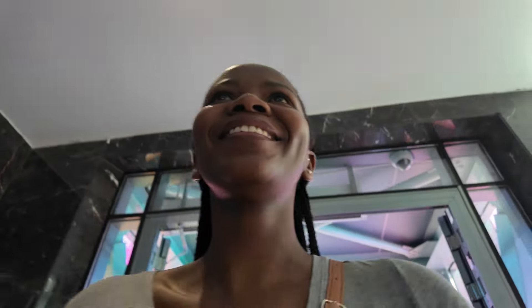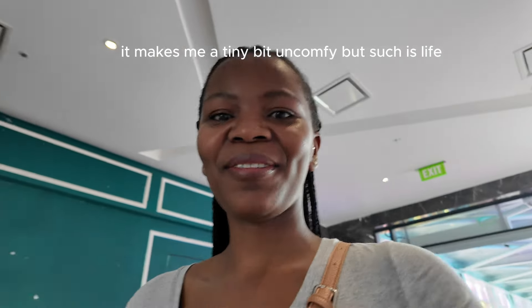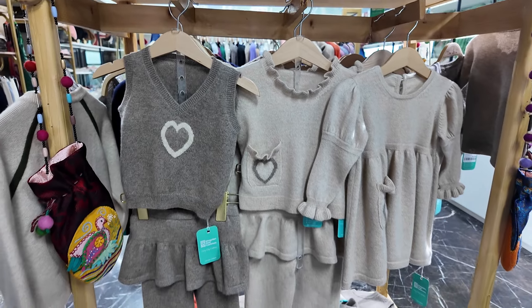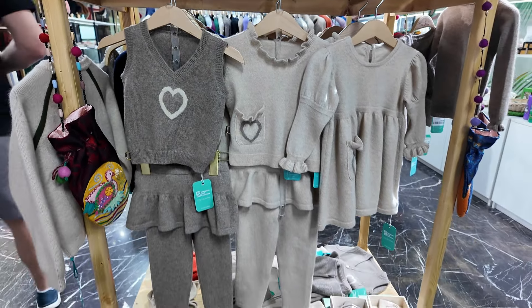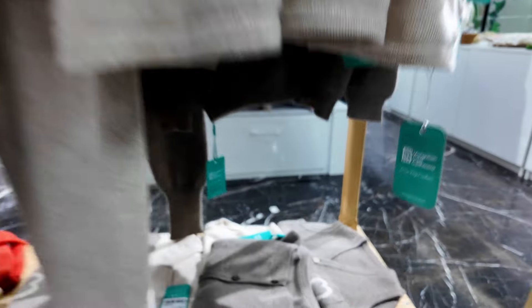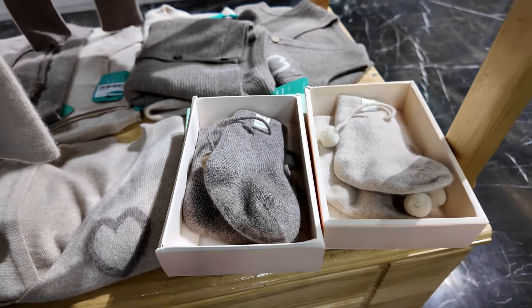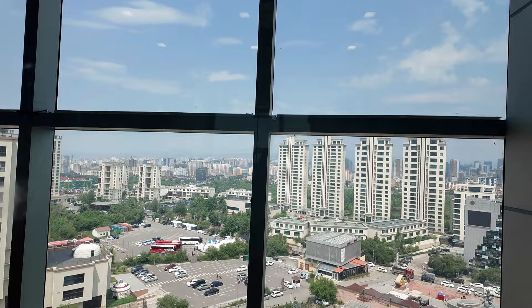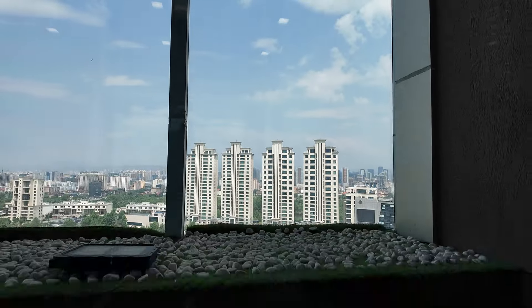If you're someone of color, prepare to have several interactions like this one. It's nothing bad — the locals here genuinely just never see black people, I guess, so they're more fascinated by us than anything else. Mongolia is home to some of the highest quality cashmere, so expect to find lots of stores selling it. It's obviously expensive — for instance, this store was selling a jersey for the equivalent of 20,000 rand. I am hoping to find something made of cashmere for a better price at the black market before I leave.